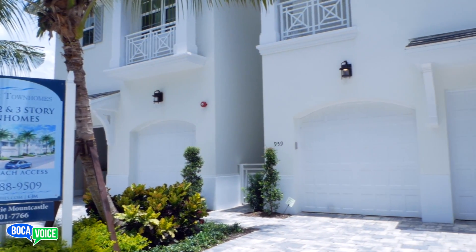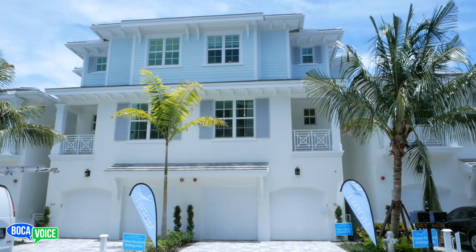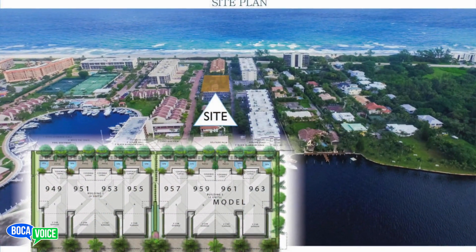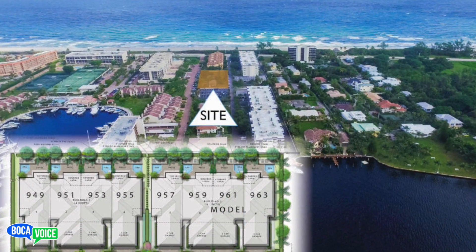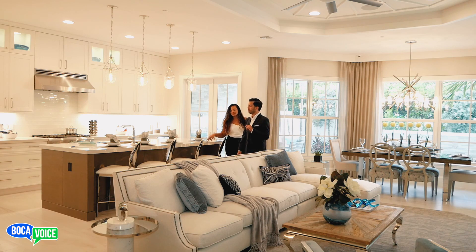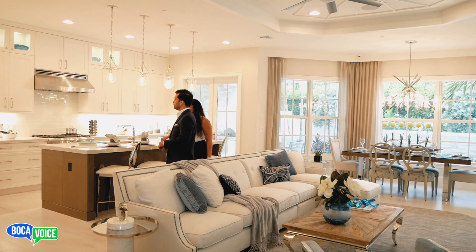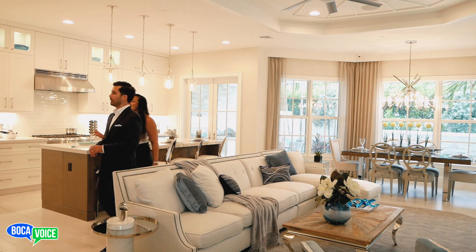Let's start with the basics — who's the developer and builder behind the project? This project is being built by CJM Communities, a high-end custom home builder here in Boca. It's a small community just off of A1A, with a total of eight townhomes ranging in size from 2,416 square feet under air to 3,540 square feet under air.